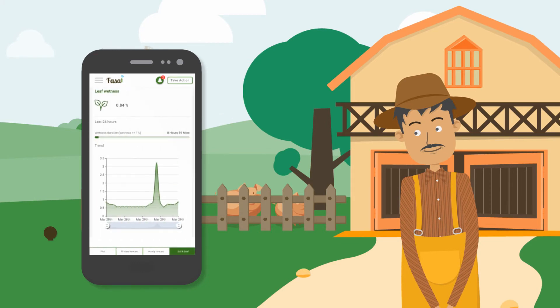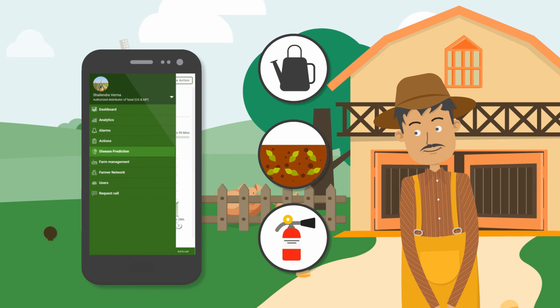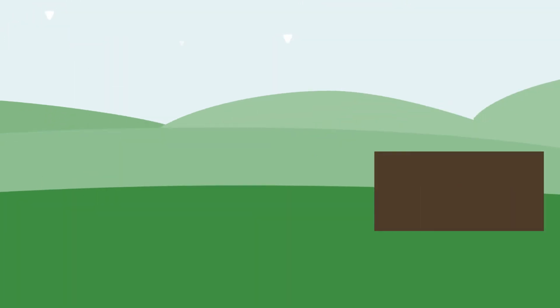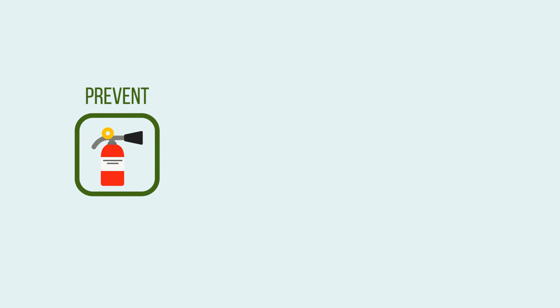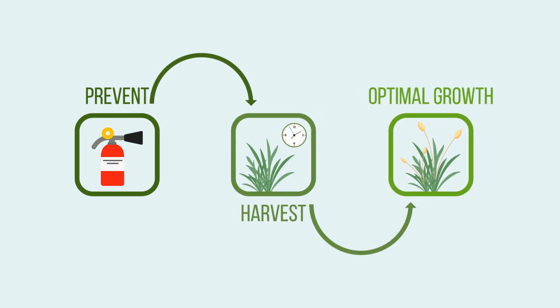It alerts you on your mobile phone at all times when your crop needs water, fertilizers, etc. Or, if there is a possibility of disease or pest infection in the near future, it not only helps you prevent any possible damage but also plans your harvest time so as to reach optimal growth conditions.